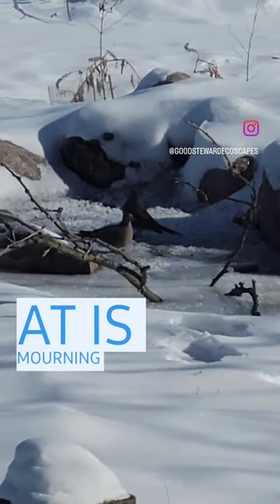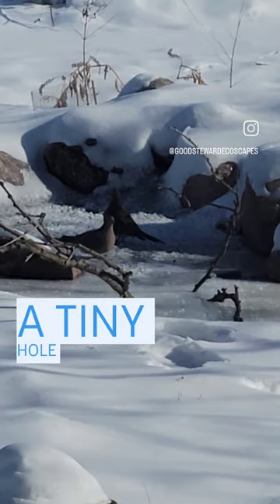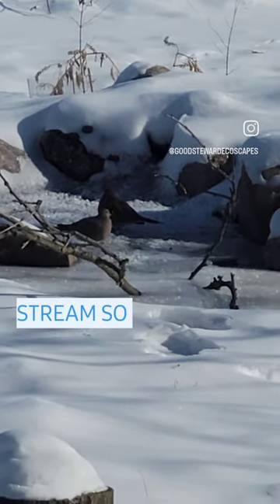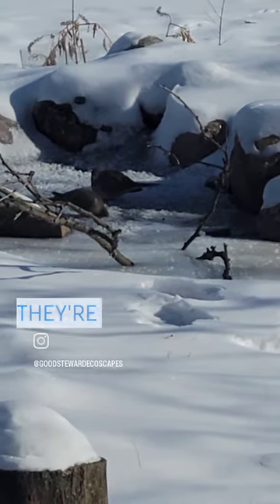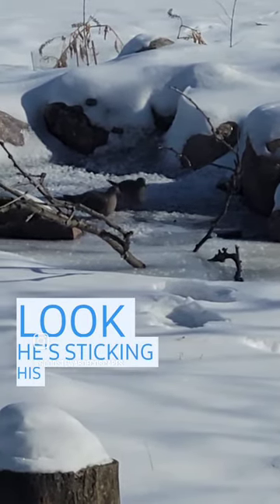Hey, stewards. What you're looking at is mourning doves drinking from a tiny hole in the ice in the stream. It's two degrees out. I walked over there earlier and there is a tiny hole, so I know they're able to get water. Look, he's sticking his head in the ice.